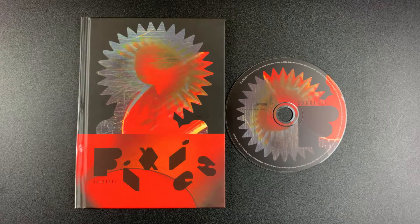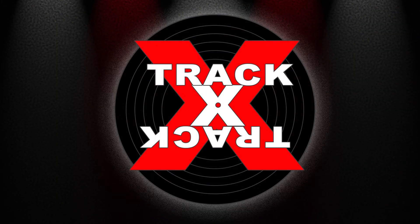So there you go, the new deluxe edition of Doggeroll by the Pixies. If you'd like to add a copy of this album to your collection, be sure to look for ordering links in the description below. This has been Track by Track — music reviews, news, and commentary. Thanks for watching, and I'll see you next time.